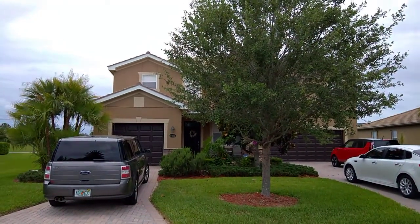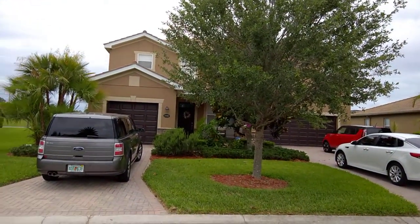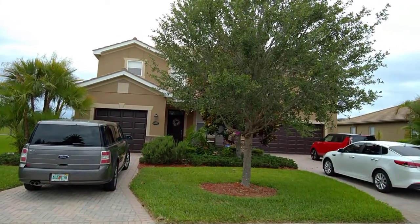Today is Sunday, May 13th. I'm at 8402 River Preserve. This is a landscape enhancement plan.